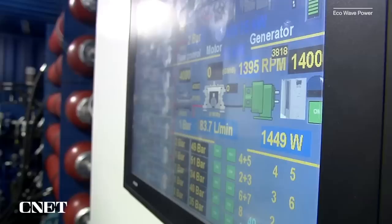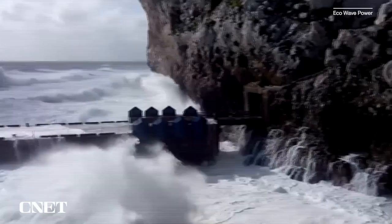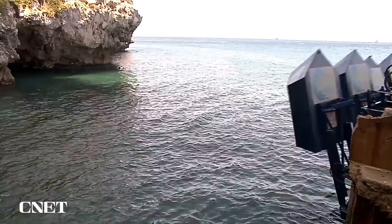The whole technology is controlled by a smart automation system that knows how to recognize upcoming storms. When the waves are too high for the system to handle, the floaters automatically rise above the water level and lock in the upward position until the storm passes. When it passes, the floaters go back into the water and commence operation.